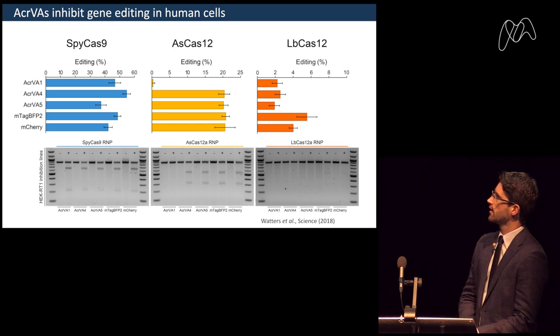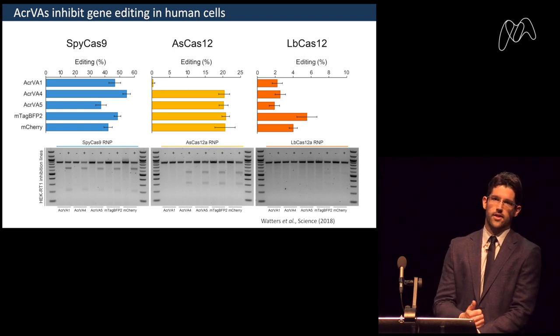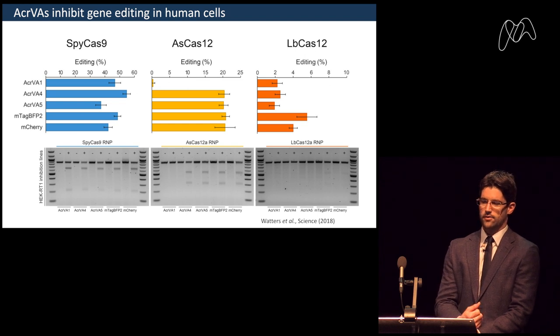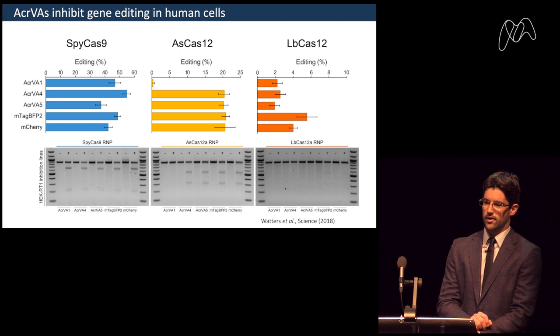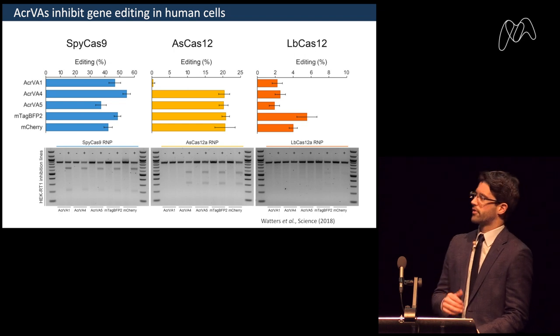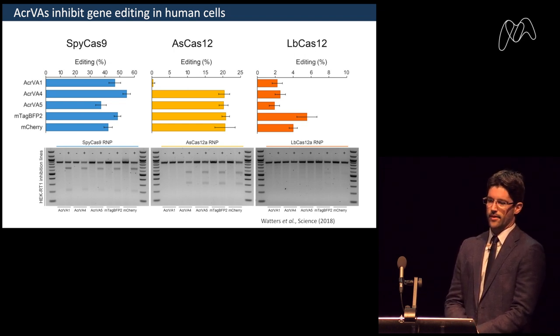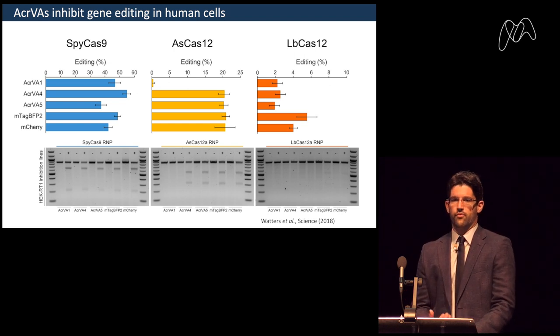Looking at the results: as a control, SpCas9 with expression of AcrVA1, AcrVA4, AcrVA5, BFP, or mCherry shows that none of these anti-CRISPRs inhibit SpCas9, demonstrating specificity for the Cas molecule they evolved for. For AsCas12a, AcrVA1 very efficiently and completely inhibits its function while the other two do not. For LbCas12a, all three anti-CRISPRs do inhibit function, though the overall efficiency of LbCas12a in this context was not as high.